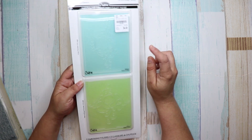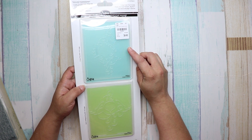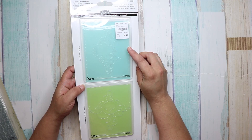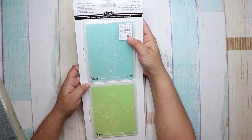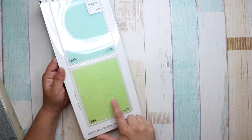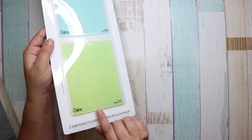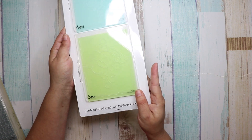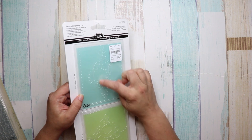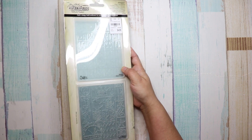The next one is not Tim Holtz, but it was $4.49, number 1-8-4-3-8-8-1. It has a heart design and then this one just has a crown — just different embossing designs.